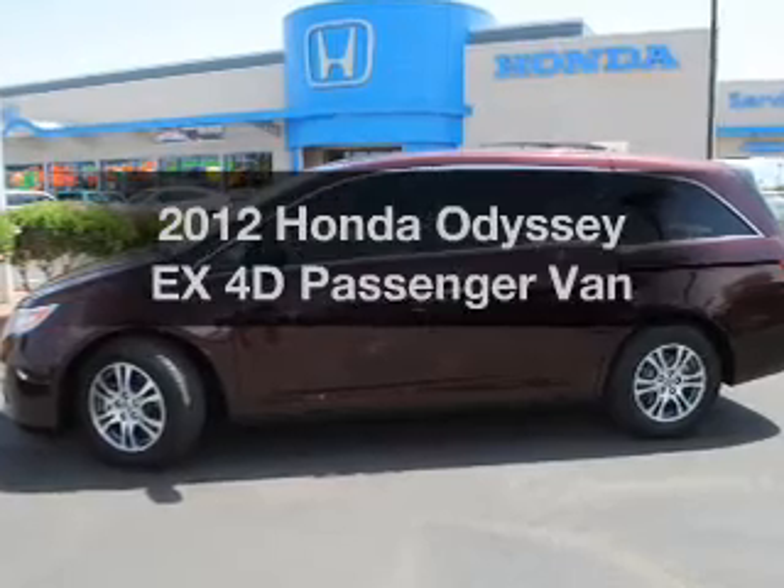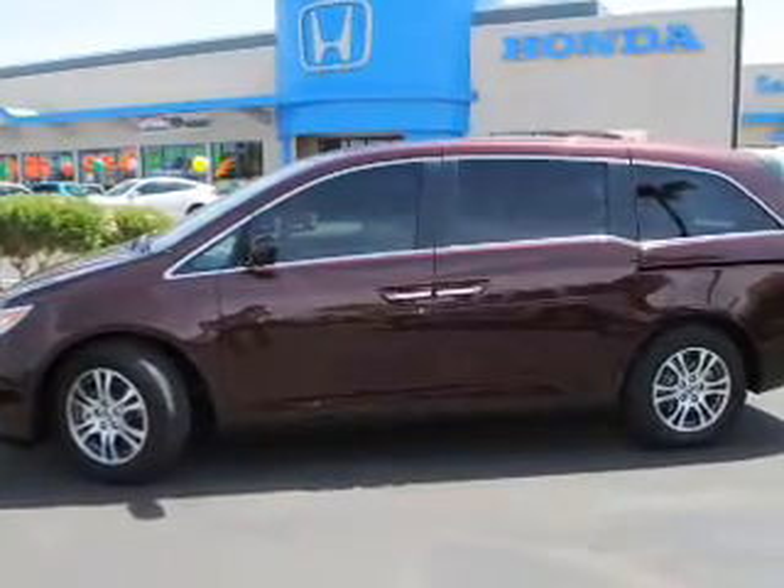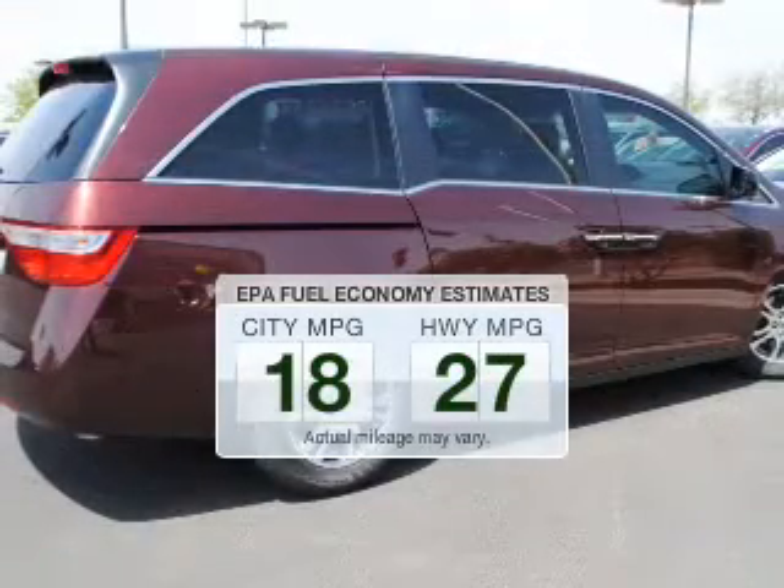Presenting the 2012 Honda Odyssey. Travel the roads in style and comfort in this great vehicle. In the city or on the highway, you'll spend less time at the pump with this fuel-efficient vehicle.